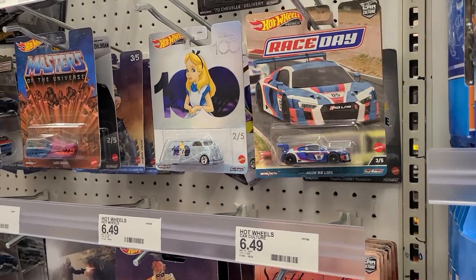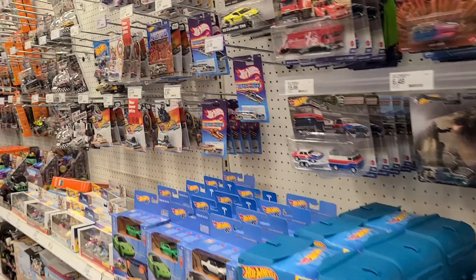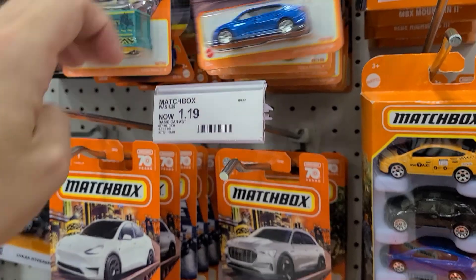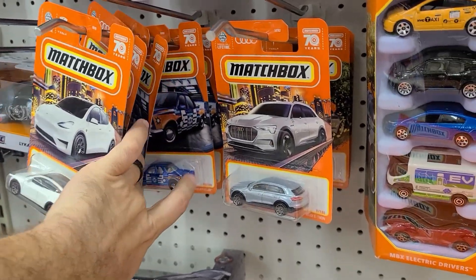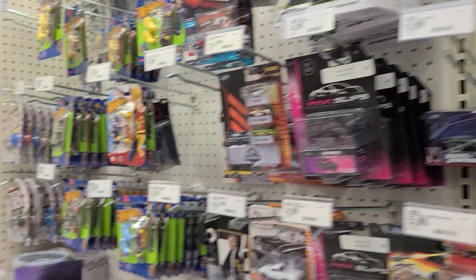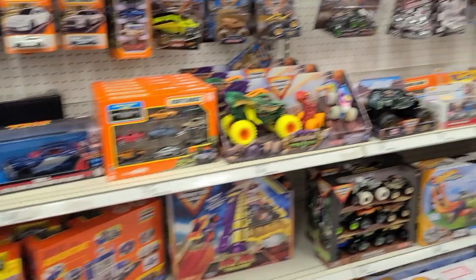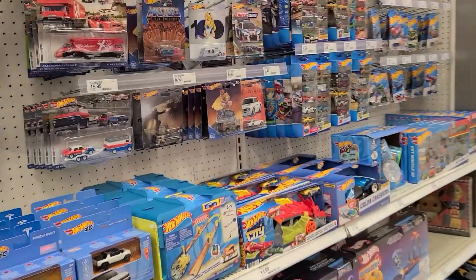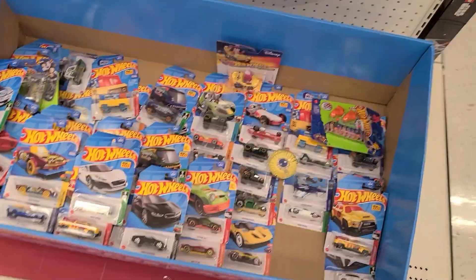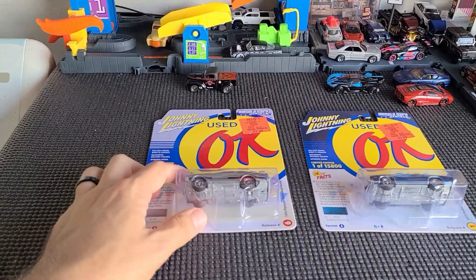Hopefully Target gets more stock of them soon because I'd really like at least the Ford — that would be cool. With so many places to buy diecast near me and they all never seem to have anything — well, that's not entirely true, I do find a lot of cool stuff. But this one looks like a bust. Let's check the end cap — looks like someone's been here so there's likely nothing good.